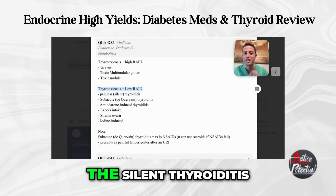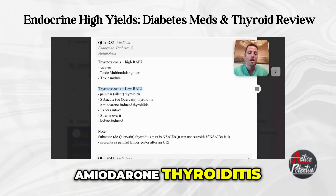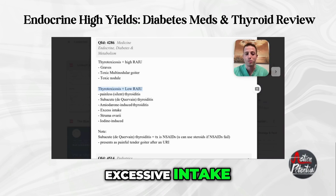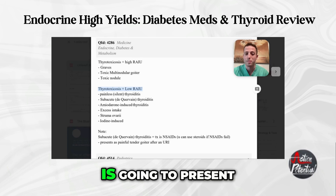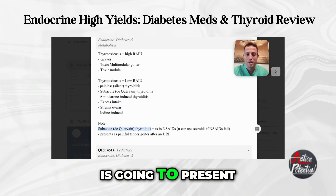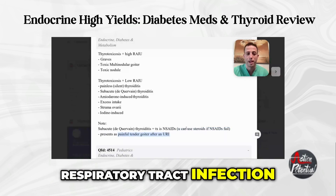Low RAIU includes silent thyroiditis, de Quervain thyroiditis, amiodarone thyroiditis. Excessive intake lowers your body's radioactive iodine uptake into the thyroid because you're exogenously taking it. Struma ovariae is the ectopic thyroid hormone-producing tumor. An important high-yield note: subacute de Quervain thyroiditis treatment is NSAIDs, and if NSAIDs fail, you try steroids. It presents as a painful tender goiter after an upper respiratory tract infection.